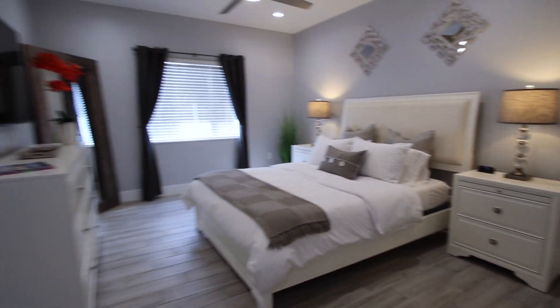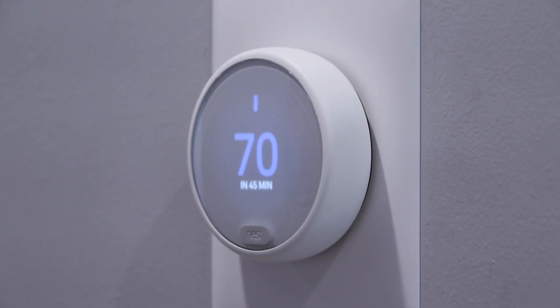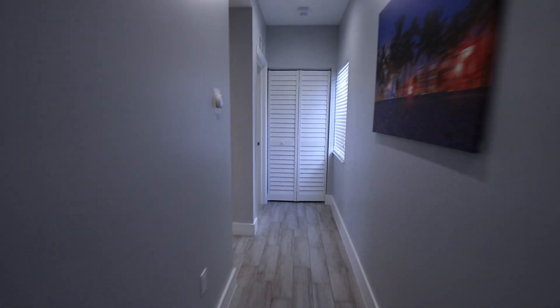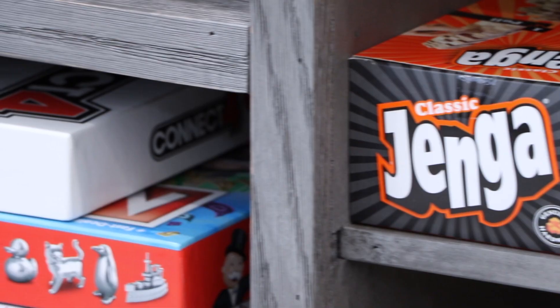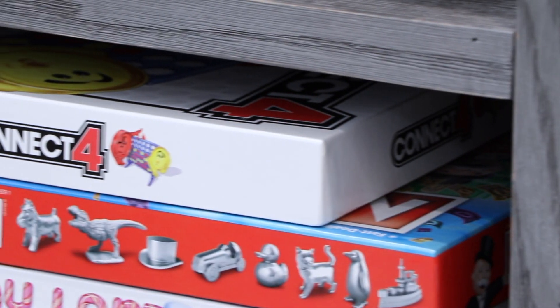For your convenience, each unit has Nest smart thermostats so you can easily control the temperature to suit your preference. For entertainment, we offer smart televisions in the main living area and in each bedroom.